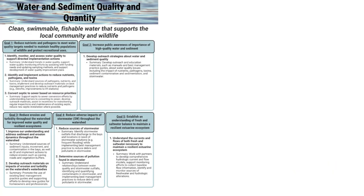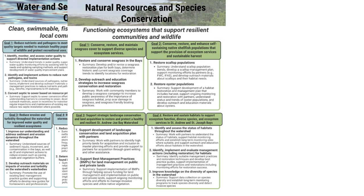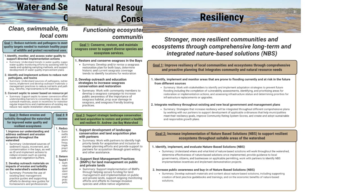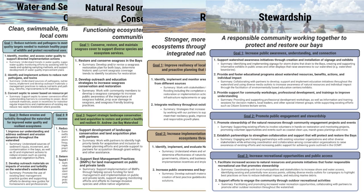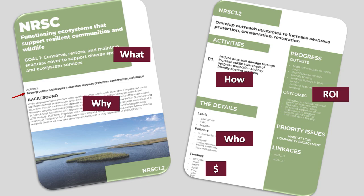This is where we're at with all of our different focus areas and actions. Our goals, desired outcomes, and actions are defined. Those numbered items in bold are the actions, which will be fed into an action plan. Taking this example from natural resources — an action to develop outreach and education strategies to increase conservation and restoration of seagrass — that generates an action plan detailing what we're going to do, why, how, who, where the money is coming from, and the return on investment. These are fresh draft action plans.